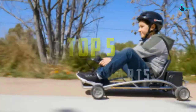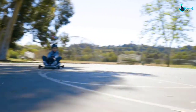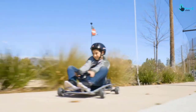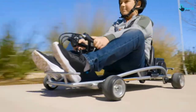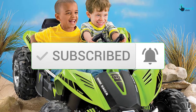Hey guys, in this video we're going to be checking out the top 5 best off-road go-karts available on the market. I made this list based on my personal opinion and hours of research, listing them based on popularity, quality, price, durability, user opinions, and more. If you want to see more information and the updated price, you can check out the description below, and make sure to subscribe for more reviews.